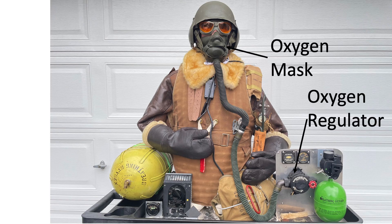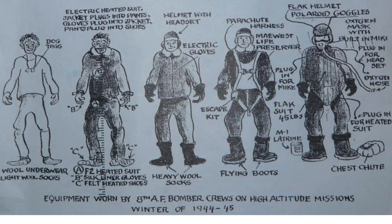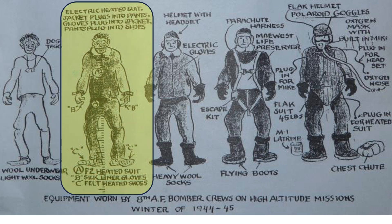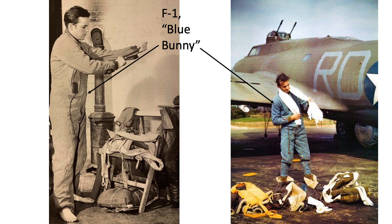In addition to an oxygen system, crew members were kept warm by layered insulated clothing and heated garments. This page illustrates the clothing layers adopted by heavy bomber crews in the winter 1944–1945 time period, starting with a wool next-to-skin layer, then an electrically heated suit. This crew member is putting on his heated suit over his wool underwear. These images show crew members wearing the F1 Blue Bunny heated garment.